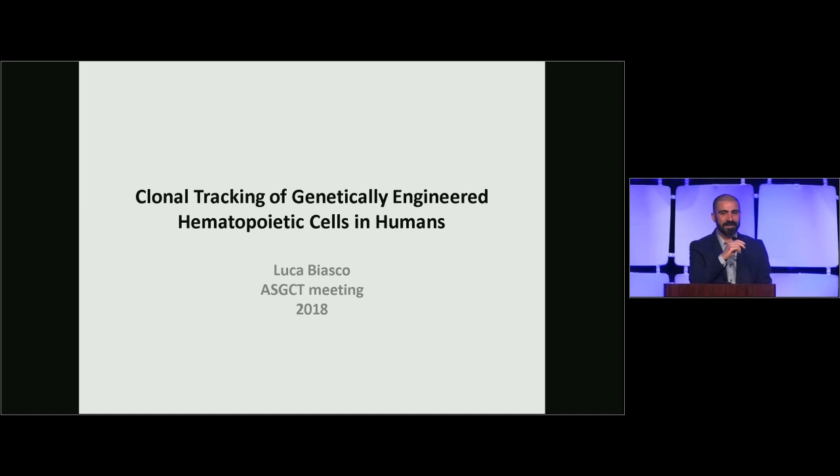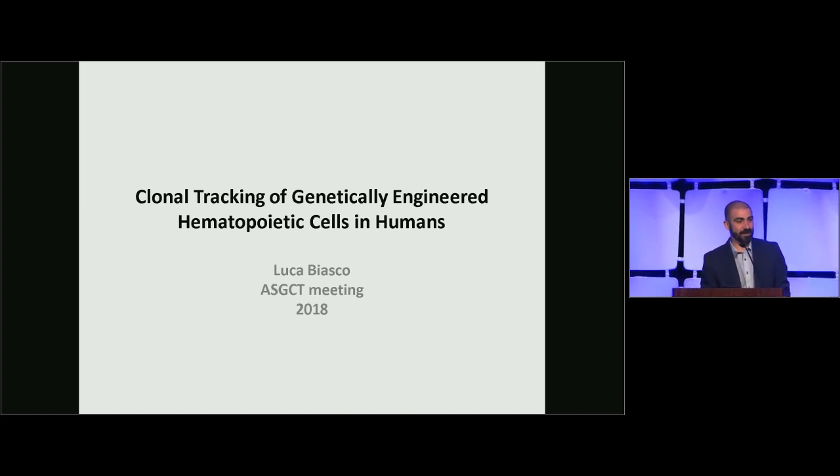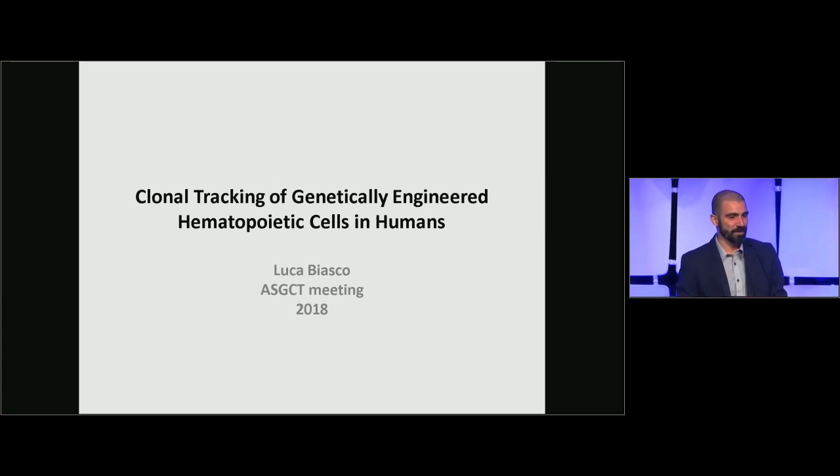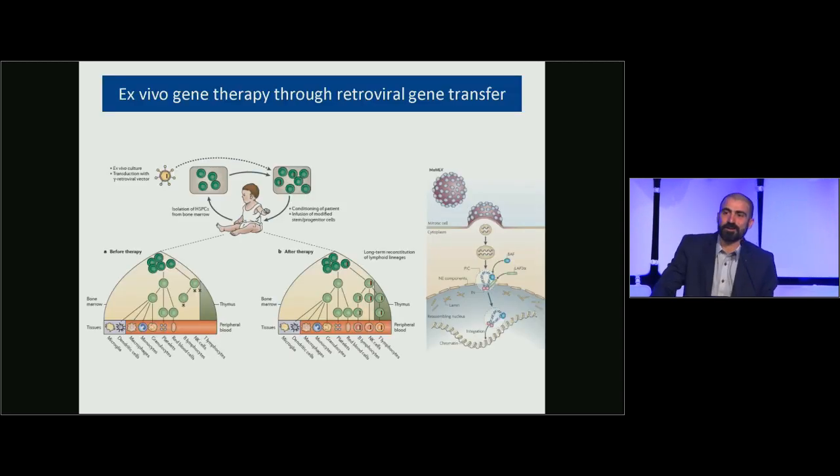Thank you everyone. First of all, I'd like to thank the HGCT Committee for the award and for the opportunity and honor to join a community of great scientists who were recipients of this recognition before me, and who made great contributions to the field of gene therapy. Today I'll talk about our work on clonal tracking of genetically engineered hematopoietic cells in humans.